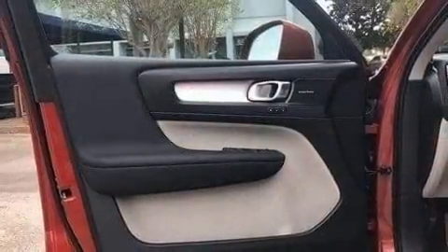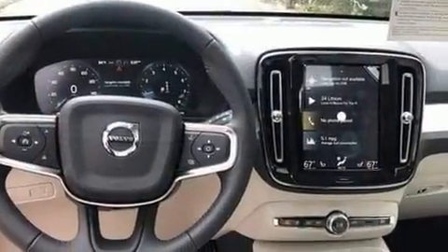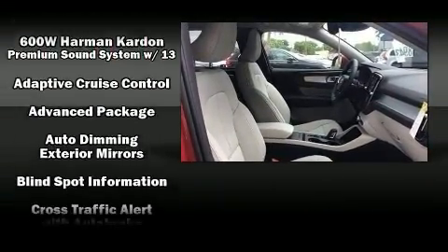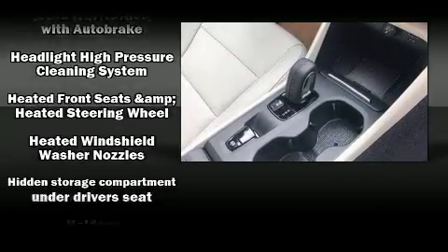Everything is where it ought to be, from the dashboard controls to the door locks and window controls. Volvo ensures the safety and security of its passengers with equipment such as dual front impact airbags and head curtain airbags, brake assist,